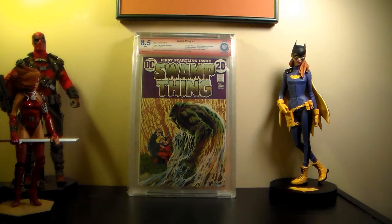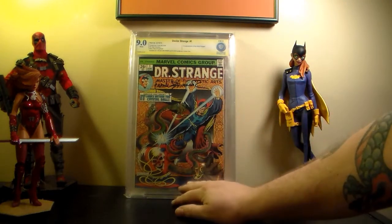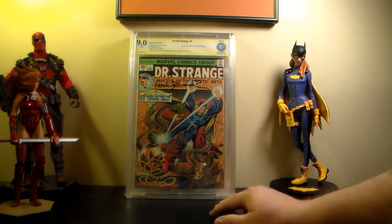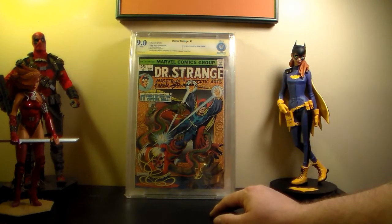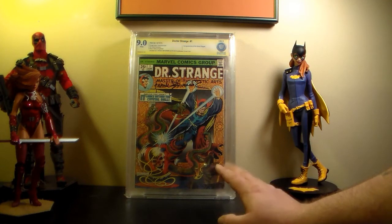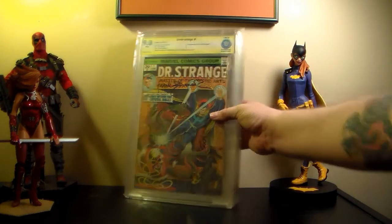This one I was very happy to get done. This is my Doctor Strange Master of the Mystic Arts solo series, and I had it signed by Frank Brunner - came back at 9.0. I'm so happy with that. I wasn't even expecting a 9.0. I knew it was a nice book but I wasn't sure. That's it for that box.